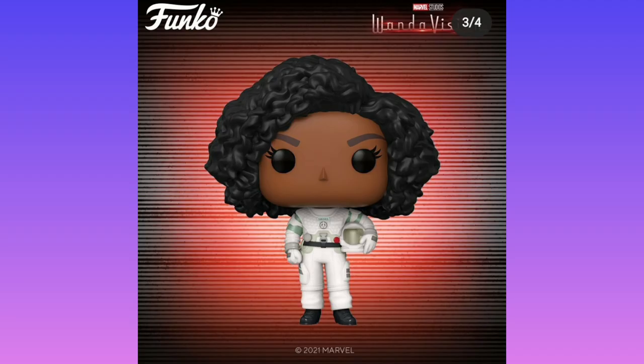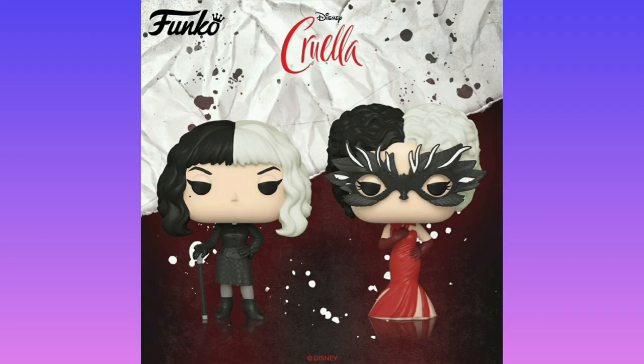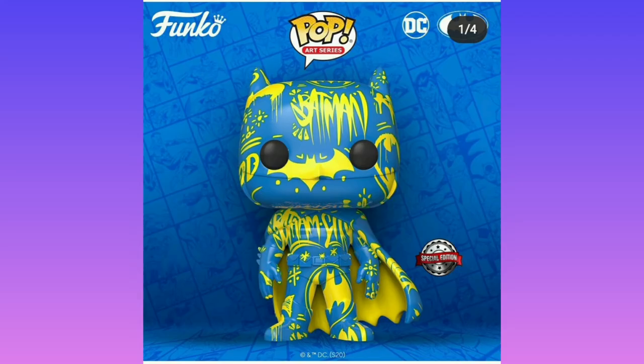We do have WandaVision here in the form of Agent Rambeau, which is pretty cool. I'm not sure if I've covered this pop before in a different news video, but we have Cruella pops — I do like these two pops, they're pretty cool. The art series has made its way to DC, and you know how much I don't like the art series. We have a blue Batman with some yellow spray on it — I just don't like it, it doesn't look good.